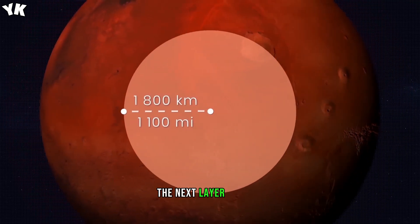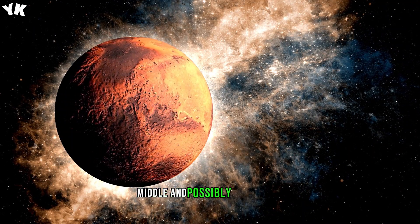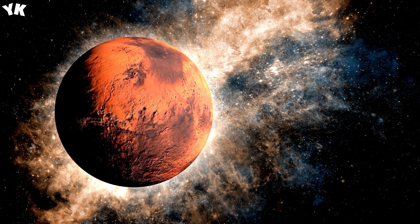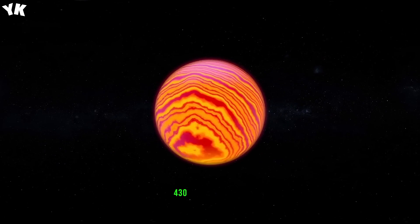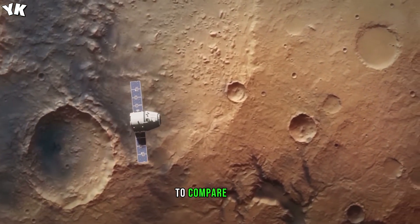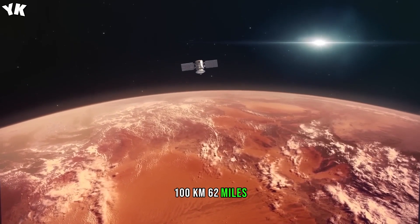The next layer of Mars is the mantle, which has an upper, middle, and possibly lower part. The mantle of Mars consists of a single layer of rock, with a solid lithosphere extending for 700 to 800 kilometers, 430 to 500 miles. To compare, the Earth's lithosphere is only about 100 kilometers, 62 miles, thick.